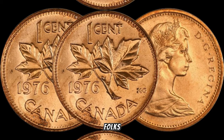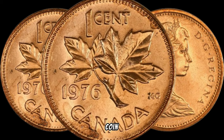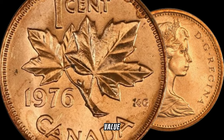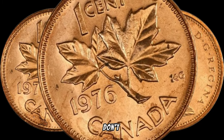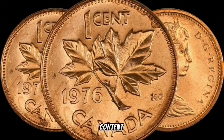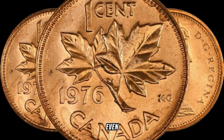And there you have it, folks — the 1976 Canada 1-cent coin, a small piece of Canadian history that might just be hiding a substantial value. If you enjoyed this video, don't forget to give it a thumbs up, subscribe for more coin-related content, and who knows — you might be sitting on a small fortune without even realizing it.